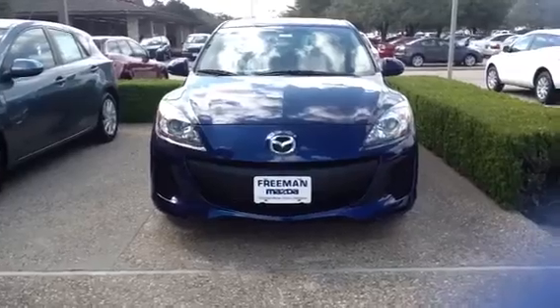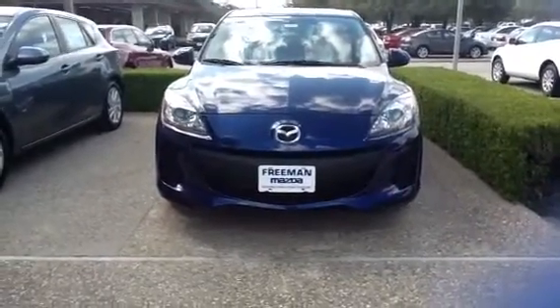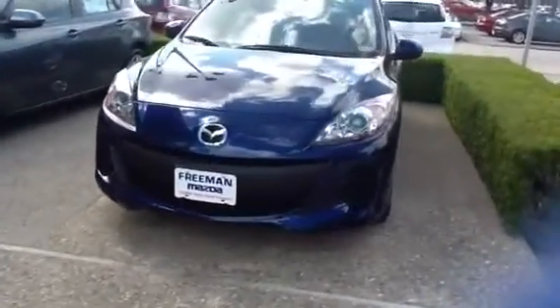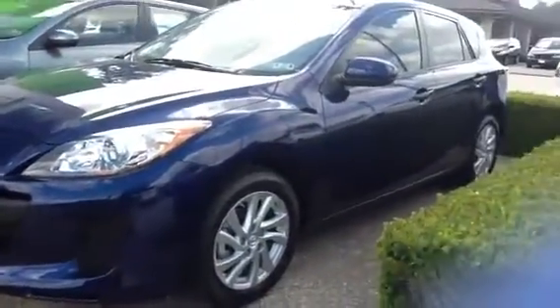This one right here is actually one of the more popular ones. It's the i-Grand Touring, which basically means you got a Skyactiv motor on this one. It gets up to 46 miles to the gallon, so pretty huge right now — but definitely not as fast as a Speed 3 would be, though better fuel economy.